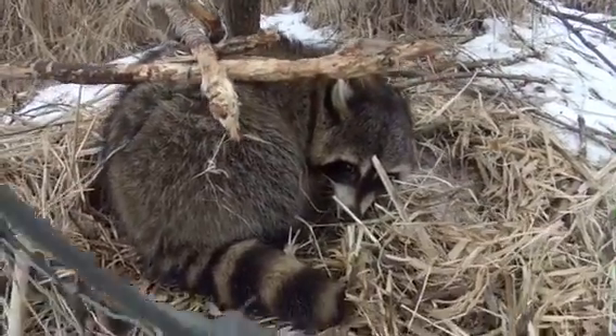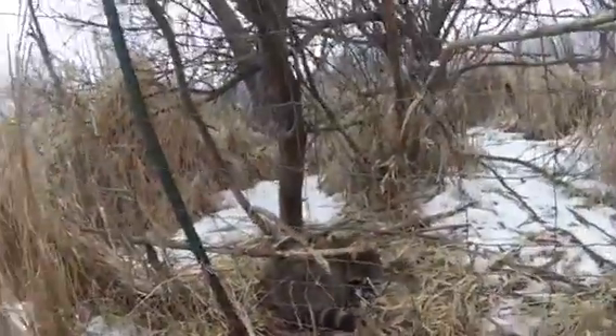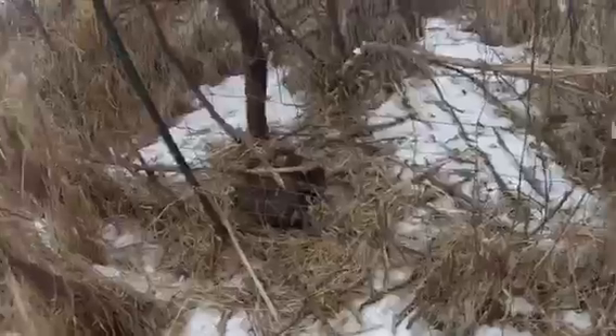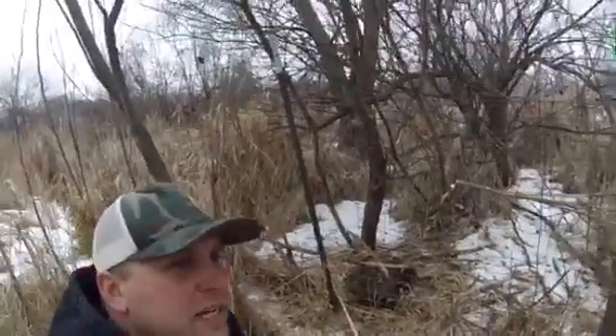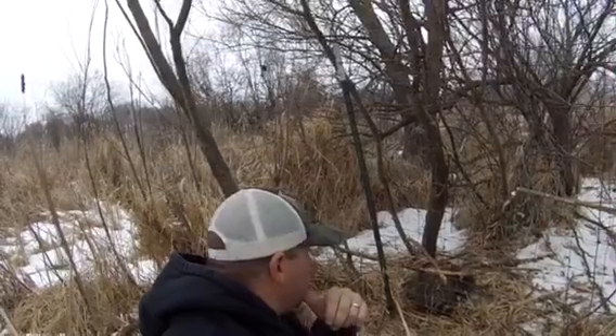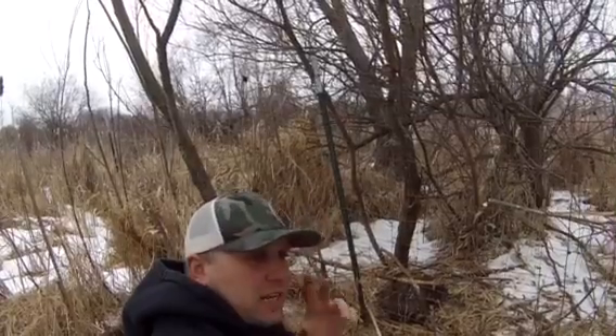Got him a little deep but it'll do. I'm gonna get this guy taken care of, reset it, and hopefully we'll have a few more coyotes come through here. I really want the coyotes and the coons.